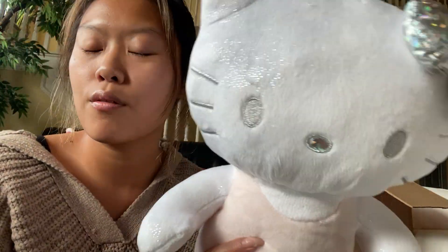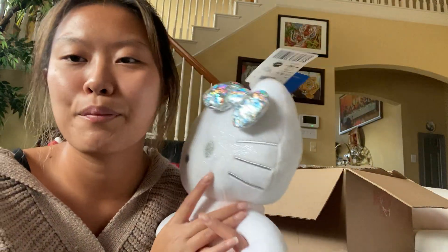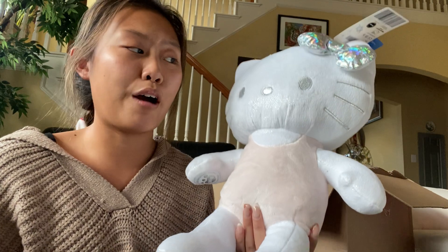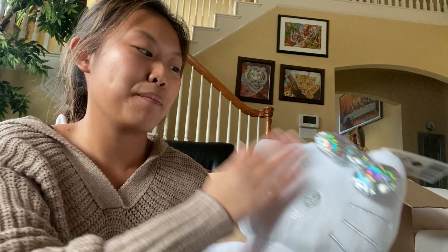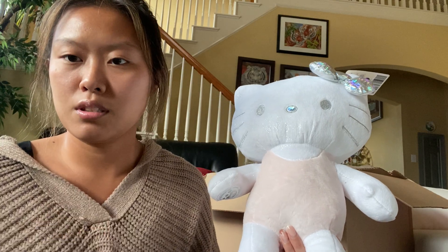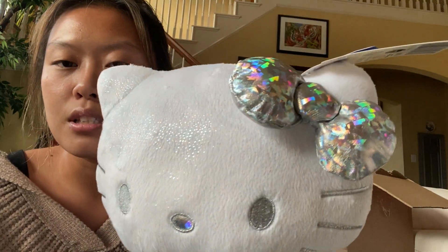I saved the best for last — I had to get the 25th anniversary Build-A-Bear Hello Kitty. Oh my god, I love her so much. I don't usually get clothes for them because it gets too expensive, but the outfit they had for her this year was super cute. I think I might go to the store tomorrow on my day off to see if they have any of her dress left — I'm kind of regretting not ordering it now, and it's only like $13 or $14.